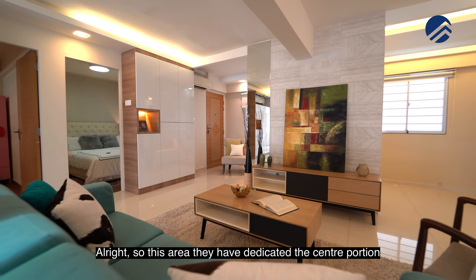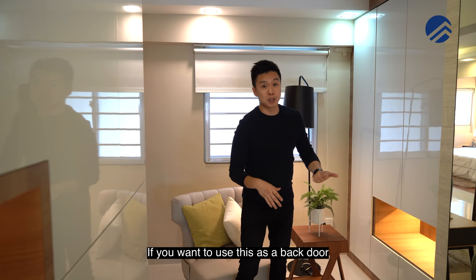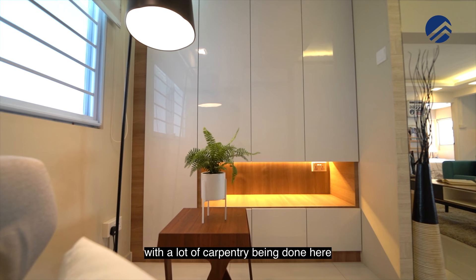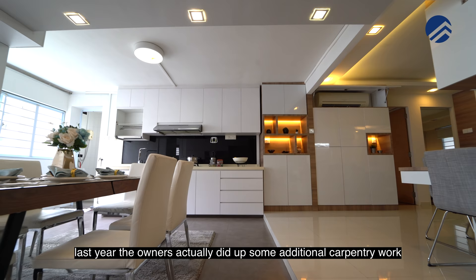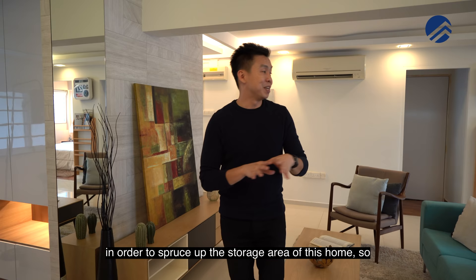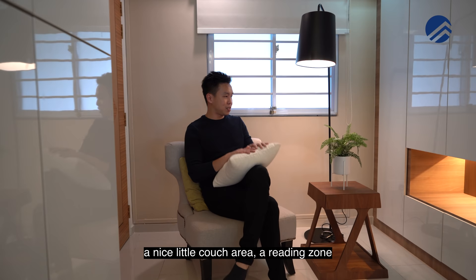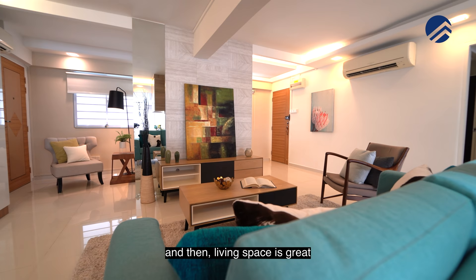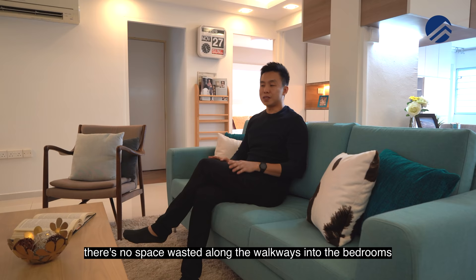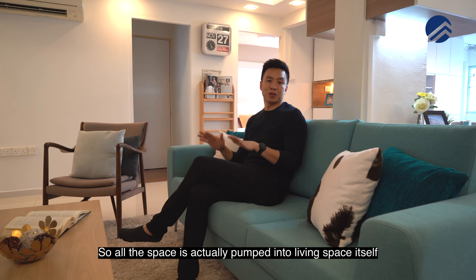The centre portion has been dedicated to a TV console piece plus a nice sofa lounge chair. The second entrance has been kept as a study area with a lot of carpentry. If you want to use it as a back door, it is still usable. A total of $120,000 of renovation was pumped into this place about eight years back, with additional carpentry work done last year to add storage. This couch area can be a reading zone, a play area for your kids, or storage for toys and board games. All space is efficiently pumped into the living area with no wasted walkway space.